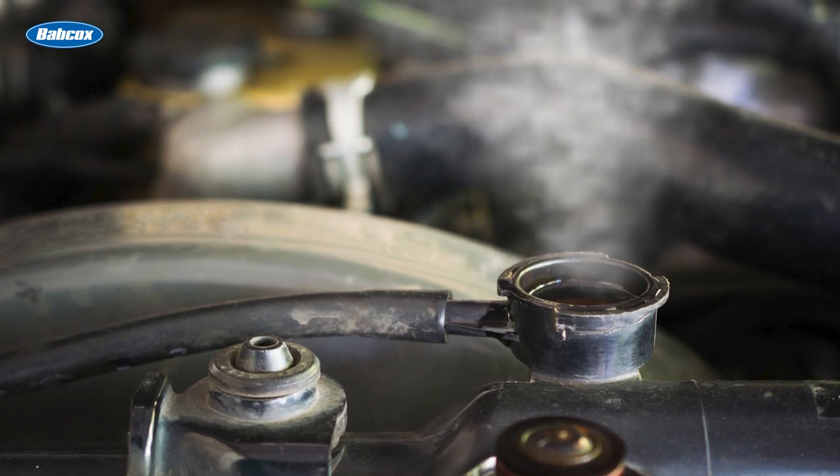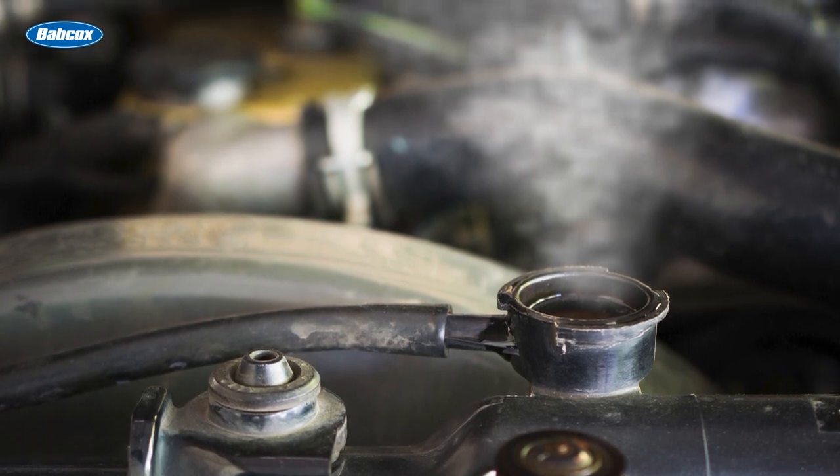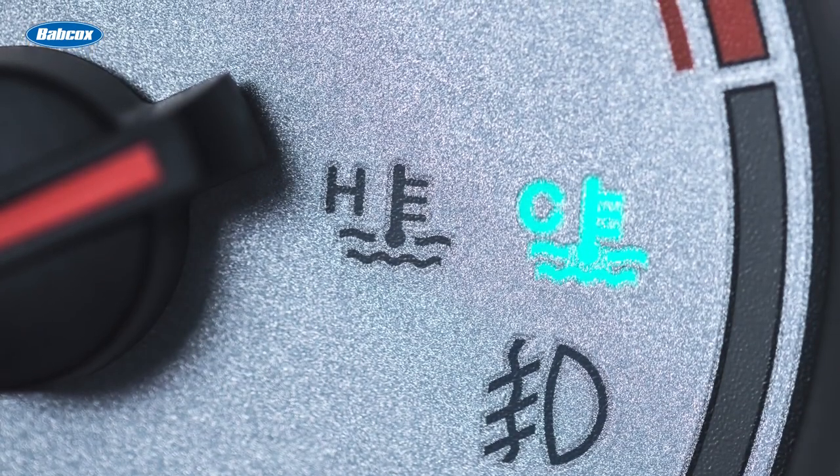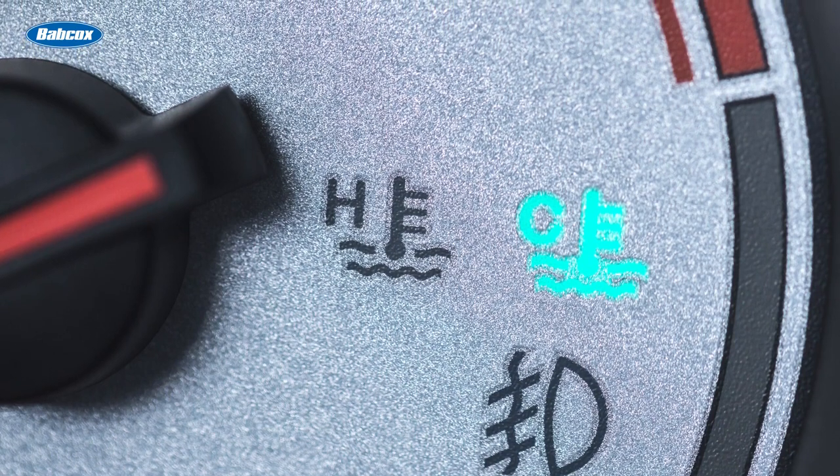If an air pocket is trapped inside the circuit, it won't be able to remove the heat from that area. This might mean the combustion chamber temperatures could rise, or the passenger compartment might not get the heat that they're expecting. Either way, it's not good.